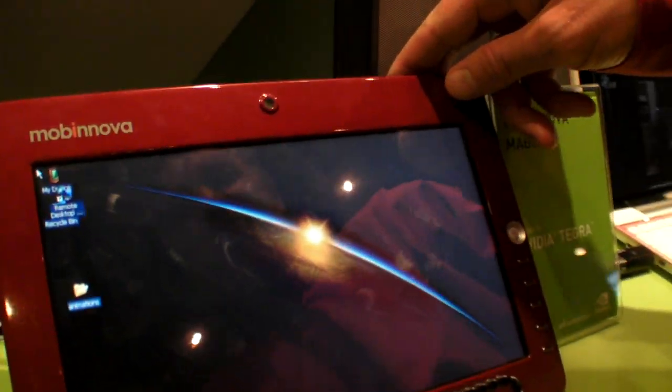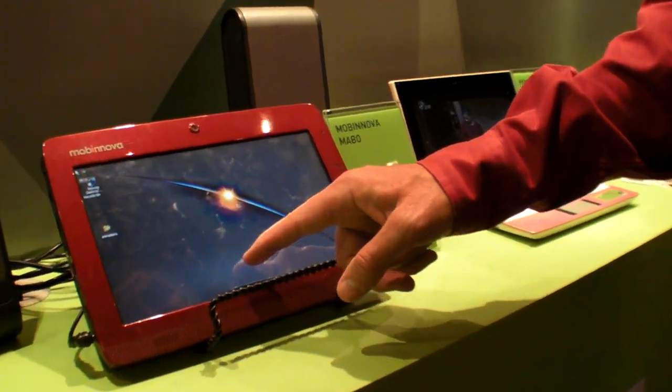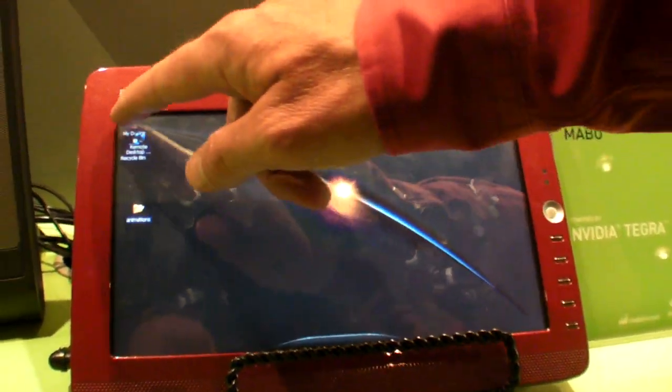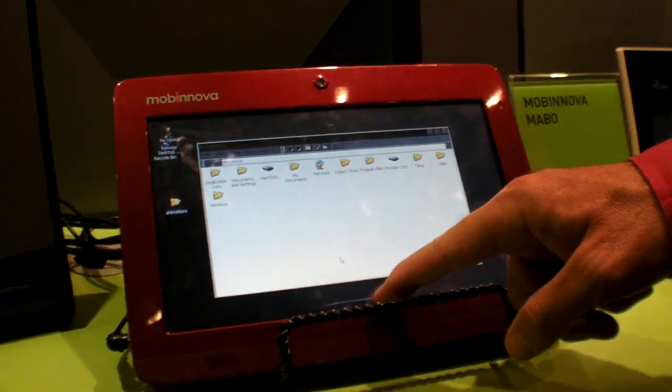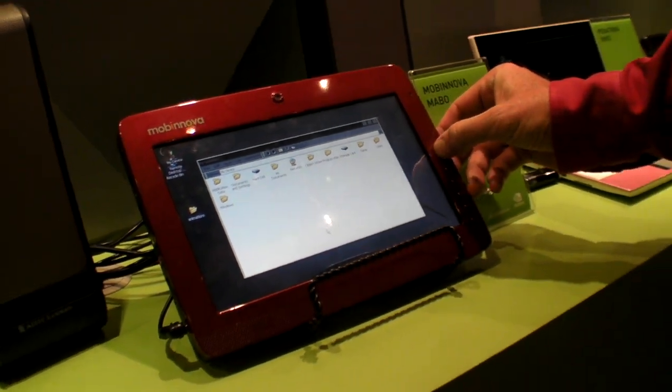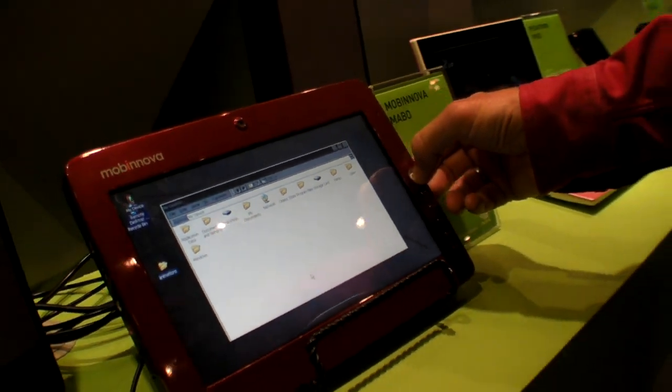We've got a couple other devices here — this is a different form factor from Mobinovo, a tablet. These are going to start to show up in carriers for this holiday season, so people will be getting these for Christmas. We just introduced all these devices to the carriers. They're just starting to get picked up — they'll go through field trials, changes in what applications they want, and then they'll be off and running.